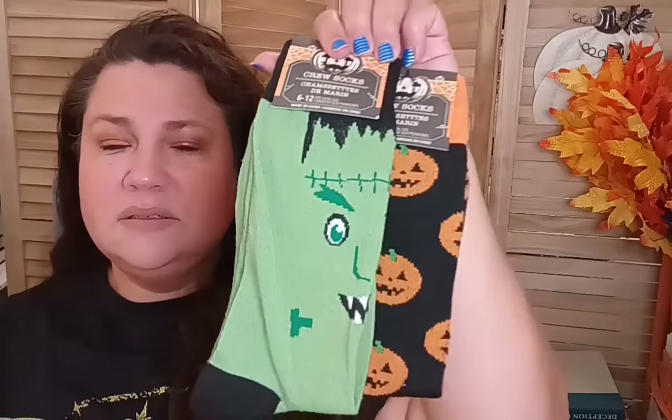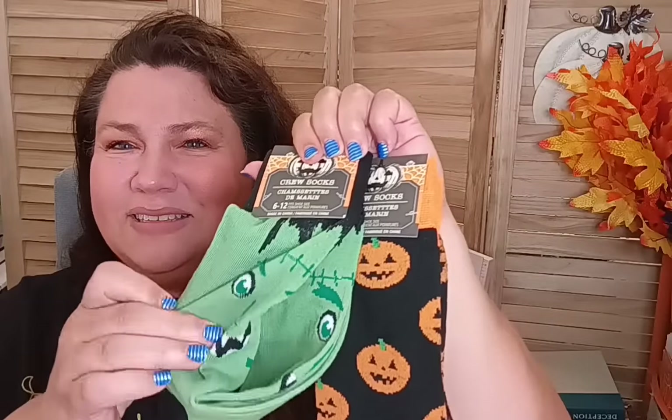They also had cute Halloween socks. I got one with pumpkins and one with Frankenstein — though his mouth looks more like fangs than teeth, but it's a Halloween sock so that works! These themed socks are easier to match up since they have a consistent theme. They had other themes too, but these two called out to me because I knew the boys would think they're cool.